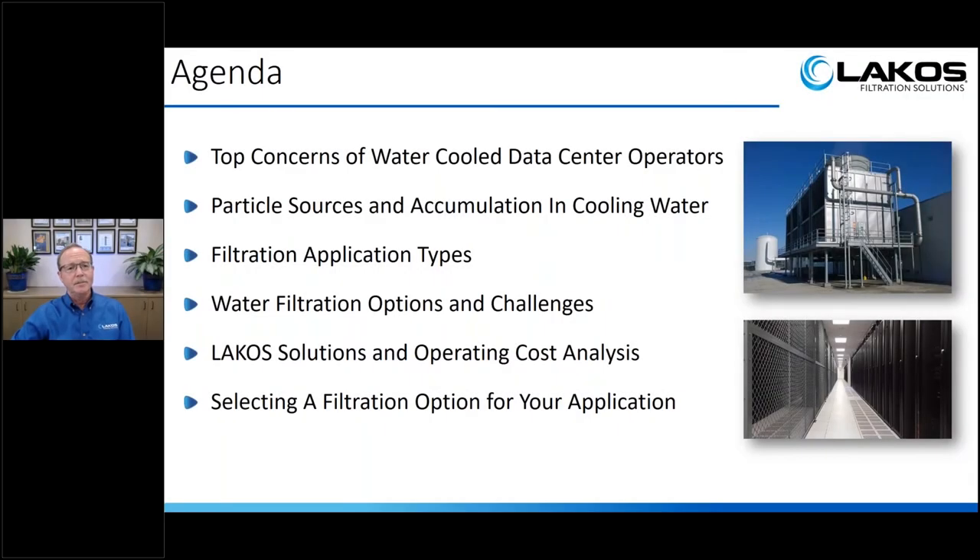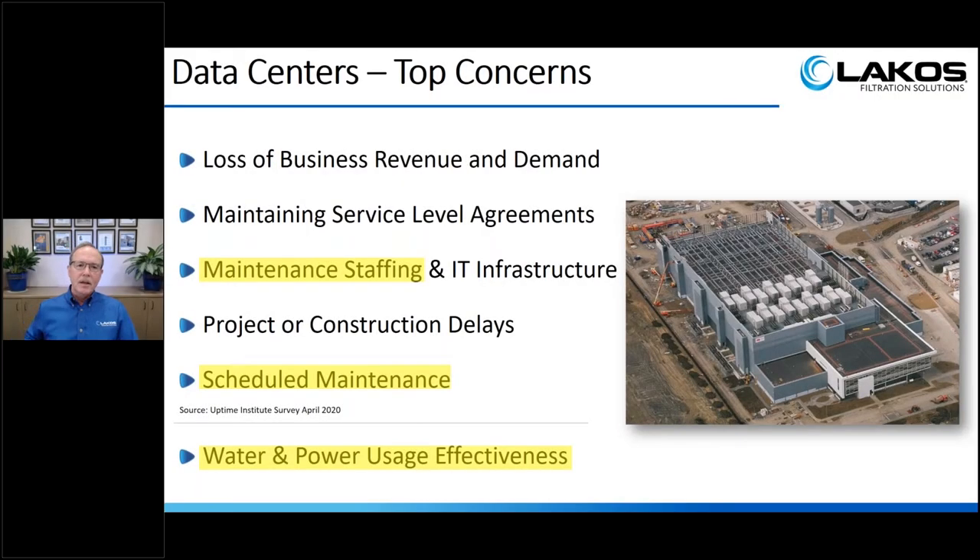For the agenda today, we're going to look at top concerns of water-cooled data center operators, particle sources and accumulation in cooling towers, filtration types available, water filtration options and challenges, LACOS solutions and operating cost analyses, and finally questions about selecting filtration that fits your application.